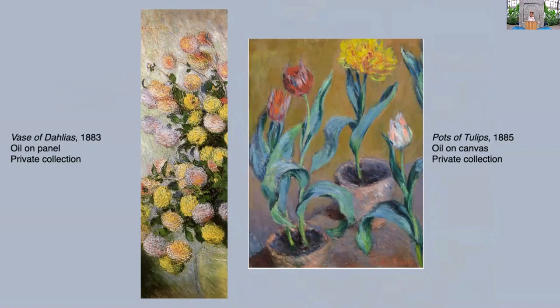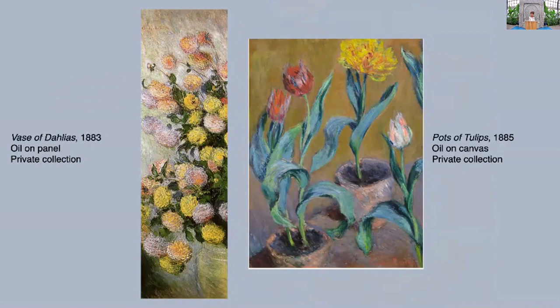He liked seeing flowers, he liked planting them, he liked creating his own compositions throughout his life. Here on the left are the Dahlias, a painting commissioned of him by his dealer Paul Durand-Ruel, along with another smaller painting — both had to do with the interior of his dealer, an 18th-century interior. He was commissioned to fill the boiseries, the wood paneling of the doors, with these verticals and squares and rectangles. It took him three years to complete. He much preferred to be out of doors, only coming back into the studio to rework and rethink compositions that started en plein air.